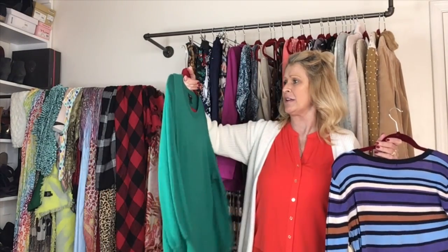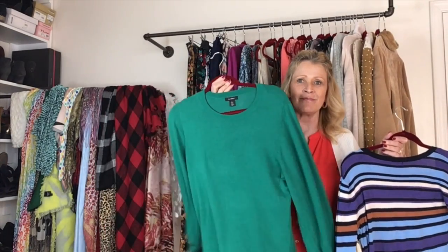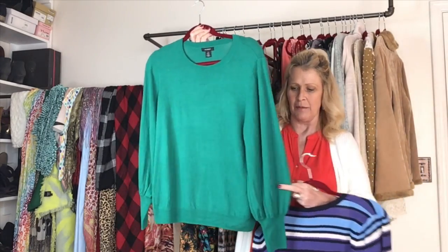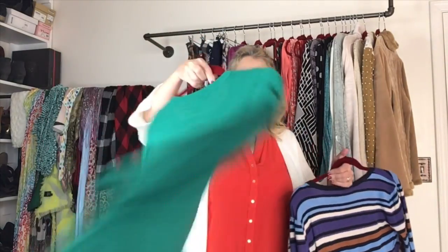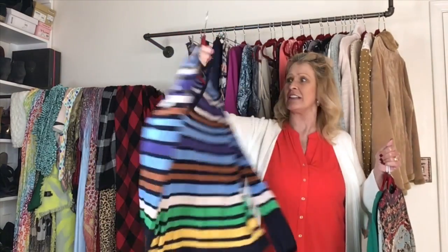The next piece I'm listing in my Poshmark closet is this green sweater by Halogen. It's a petite — that's probably why I'm not real comfortable with it; it's a little bit short on me. But look, it does have balloon sleeves and a nice cuff on it. It's in perfect shape. I'm just not real comfortable with the way it wears.